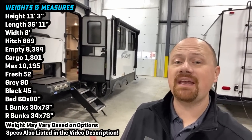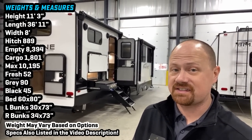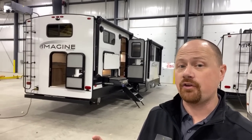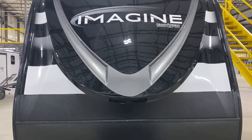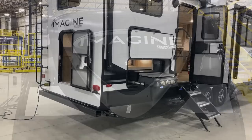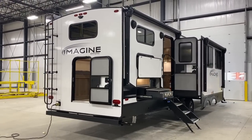Hey everybody, welcome to Bish's RV. I've got one that I'm really enjoying today. This is the 3210BH Grand Design Imagine — brand new floor plan, finally getting a full look at this thing here. I'd only seen a prototype preview before. This is a beast. They rewrote the rules on what a bunkhouse has to be or could be, because bunkhouses suffer, commonly, from a fundamental problem.